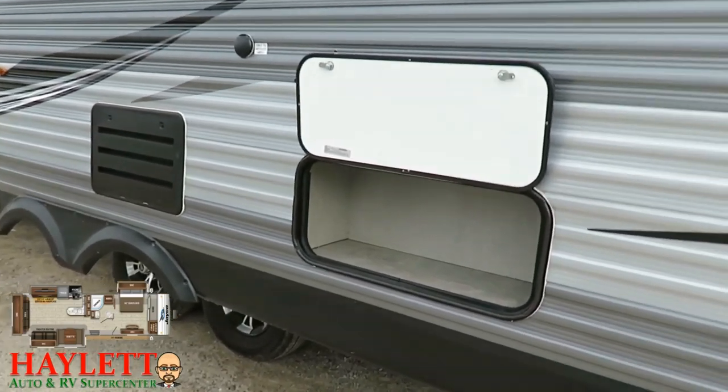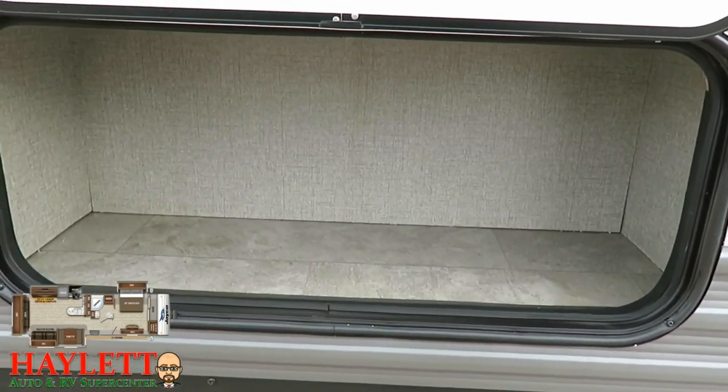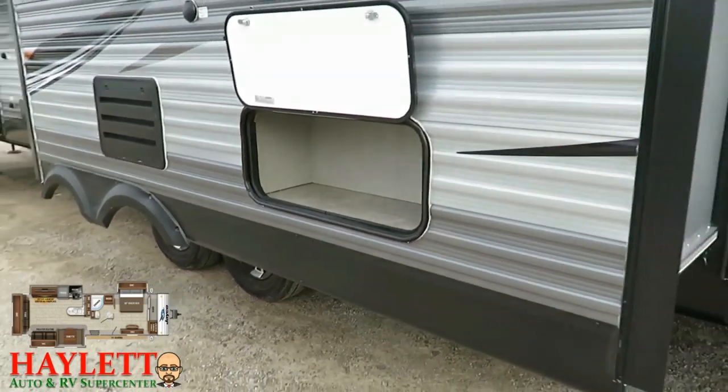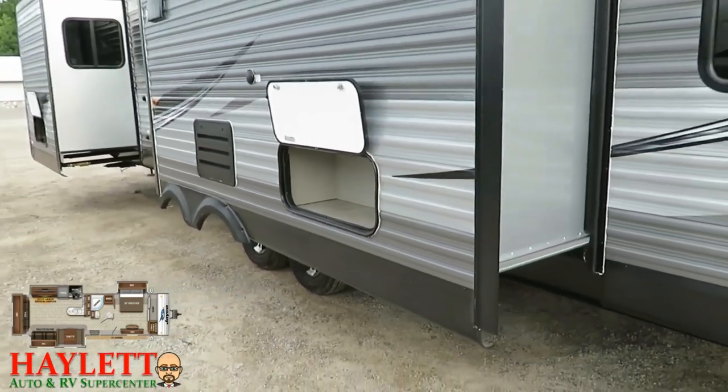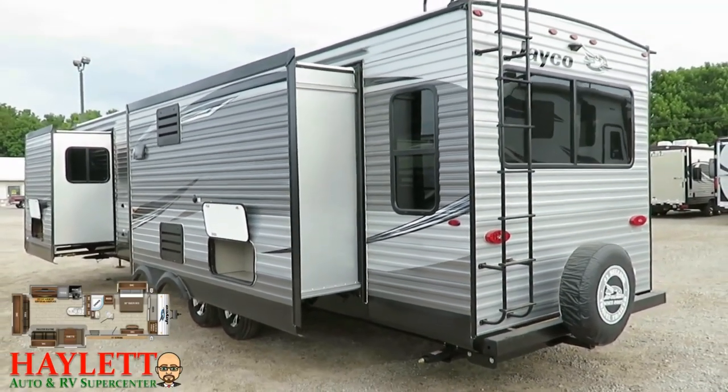Behind the fireplace they noticed they had just this extra pocket — so they opened it up. Why not let there be storage instead of wasting it? Some people ask what that's for — and the answer is anything you want. I call it 'why not storage' — it's just one of those things.